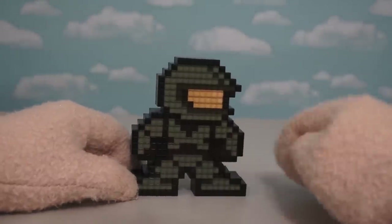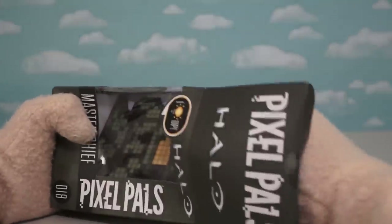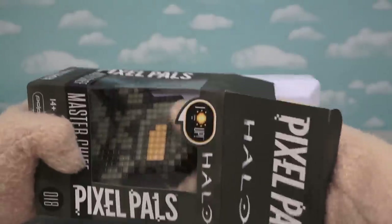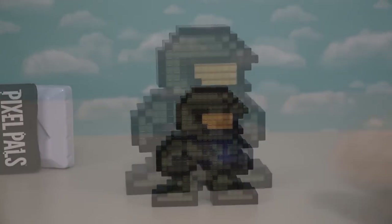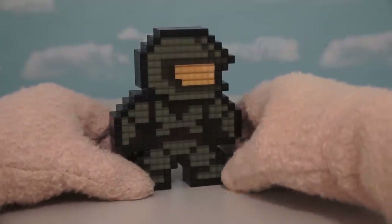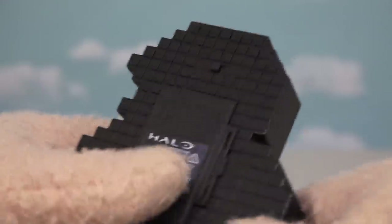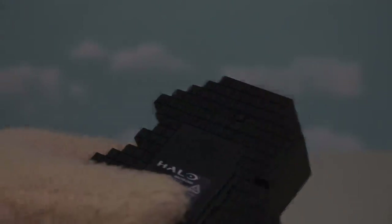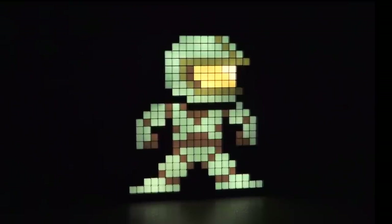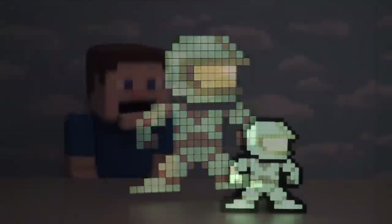Next up is Pixel Pal number 18, which is Master Chief from the Halo series! Talk about a cool Pixel Pal! Of course, he wasn't around during the 8-Bit days, but that doesn't stop him from becoming a Pixel Pal! They did a great job at bringing him into the 8-Bit world — he's got his camouflage uniform and the iconic helmet. And even on the back, they've got the Halo symbol! Now let's see this guy glow in the dark — Master Chief becomes our Master Nightlight! You can see the full details of his camouflaged outfit, a lot better than when the light is off! Expect him to be released in September!